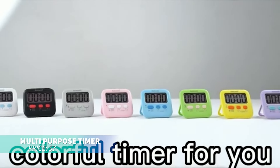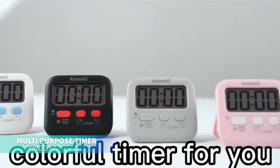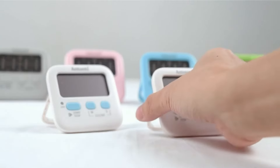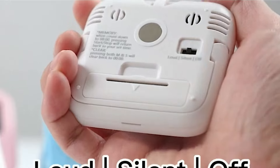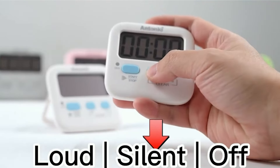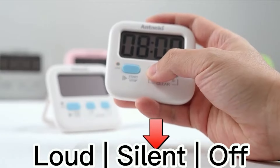This digital kitchen timer is perfect for managing time whether you're cooking, studying, or working. It features a large screen and clear markings, along with a loud silent switch for flexibility. With its strong magnet, kickstand, and memory function, it's easy to set and use.